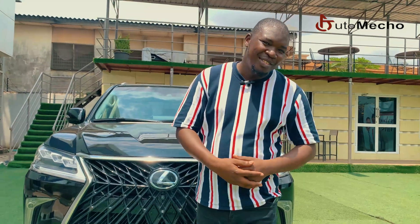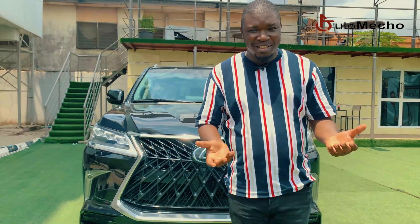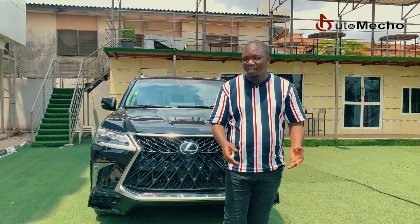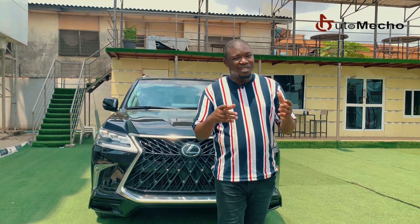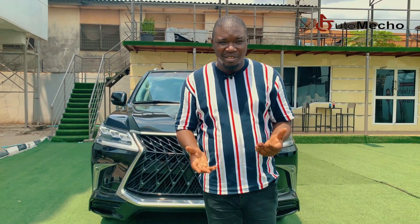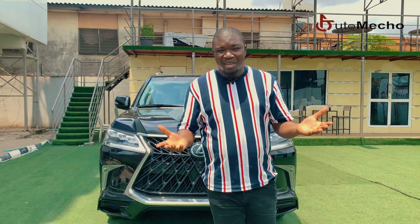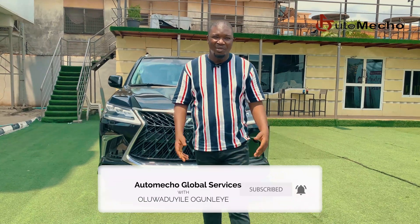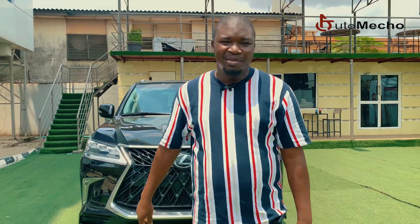Whether you drive a two-wheel drive, a four-wheel drive, or even a 4MATIC system, what matters most is that you enjoy your car and enjoy your driving. Although it is very important that you understand the system of your car so you don't get stuck unexpectedly. We are in Nigeria, and thank God there is no snow here. So every time you go out, just ensure that you drive safe. See you next time on this show.